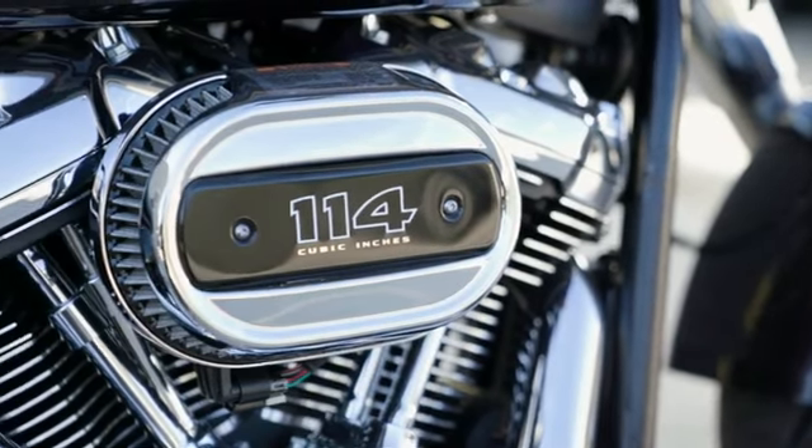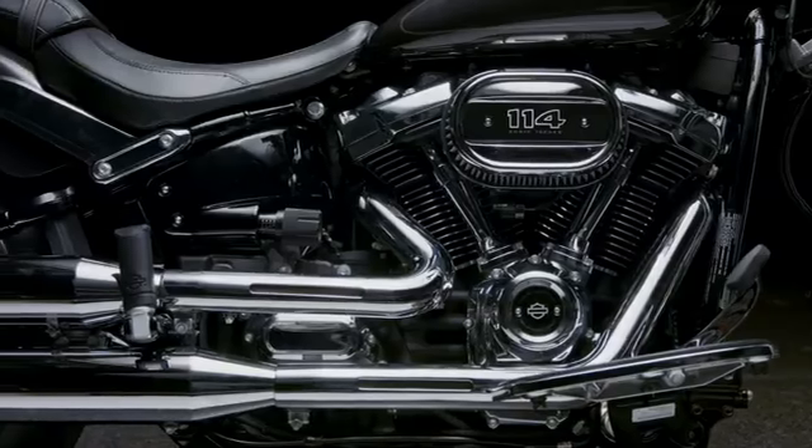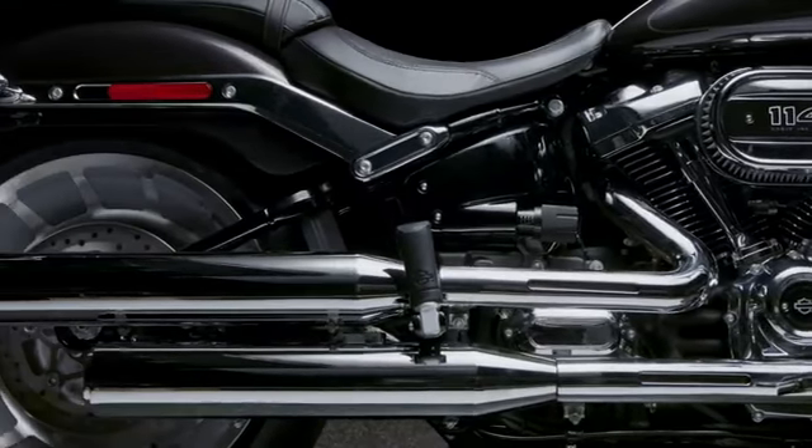This beautiful tank console with the bullet holes in the bottom portion of the tank console. You're sitting on top of an awesome 114 cubic inch Milwaukee 8 V-twin. The ventilator cover on the air cleaner, the chrome covers on the engine, the two-into-two exhaust is now all chromed out.